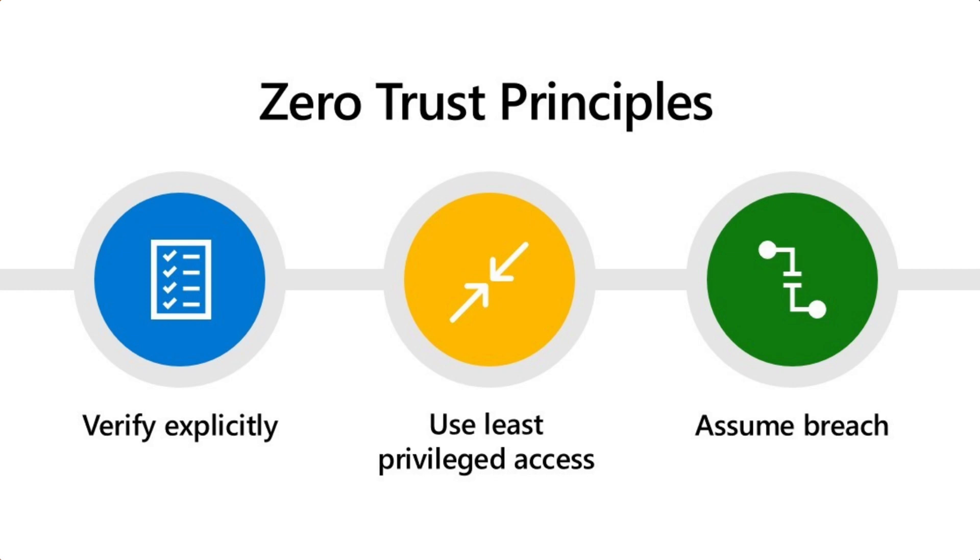Make sure you study Zero Trust core principles — there are three: verify explicitly, least privileged access, and assume breach. Know what each one means. Also study Microsoft's Responsible AI principles — there are five or six — and what they mean. I feel the exam did a good job covering everything in the study guide evenly, without any area I'd say to skip or over-index on.